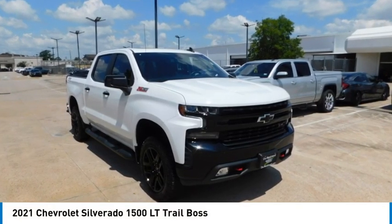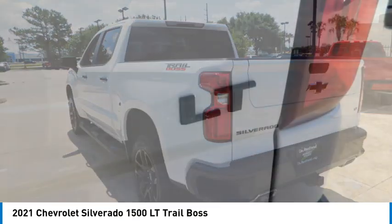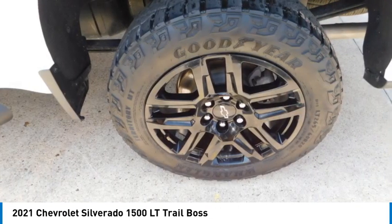You are going to love the 2021 Silverado 1500. The Chevy Silverado 1500 has the lowest cost of ownership of any full-size pickup.